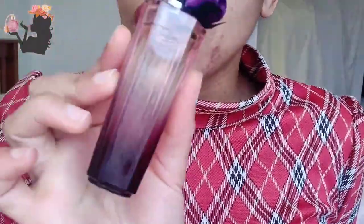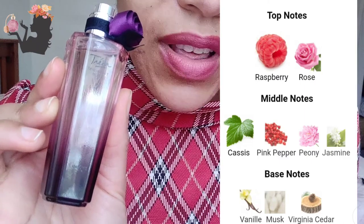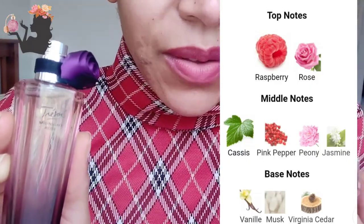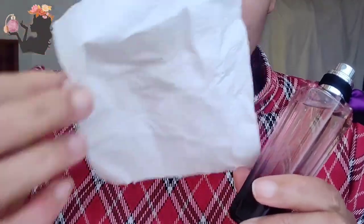I feel like the rose is just a little bit overpowering on this. The notes in Midnight Rose: we've got raspberry, rose, cassis, pink pepper, peony, jasmine — although I'm struggling to pick up the jasmine, frankly speaking. The base note is supposed to be vanilla, musk, and Virginia cedar. Maybe those come through after the dry down.